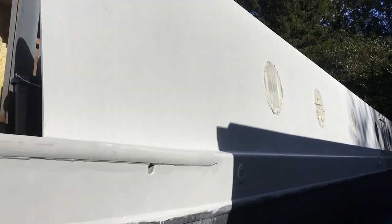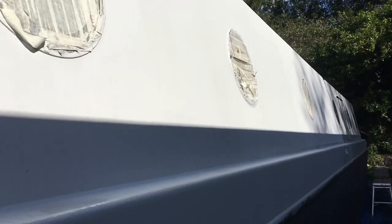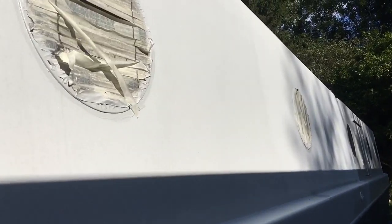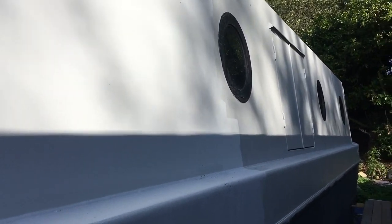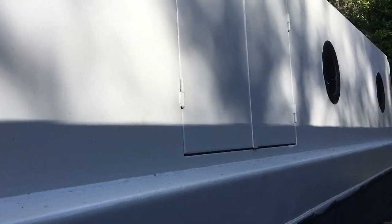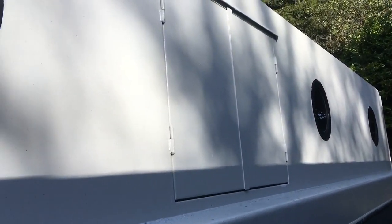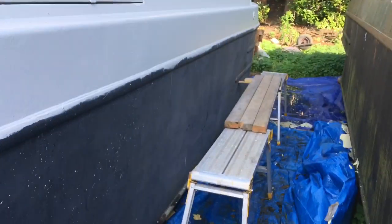I'm going to sand this back and give it a coat of the Jotun Antastic 90, clean it all up, sand it all back and then I'll be ready for top coat. If possible I'm also going to try and get some top coat on this side. I've got black top coat - the guy before me bought the black top coat. He had everything powder coated black - the windows, the fender holders, mushroom vents. I think he had envisioned an entirely black boat.